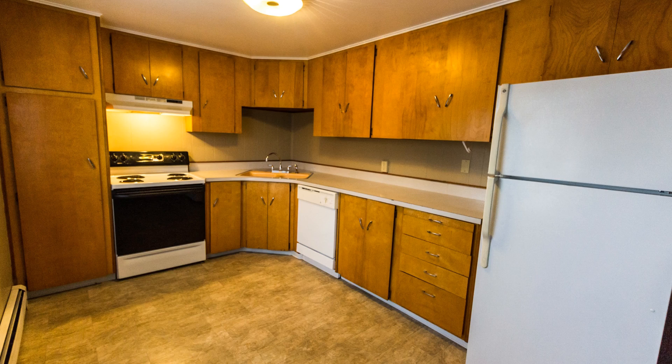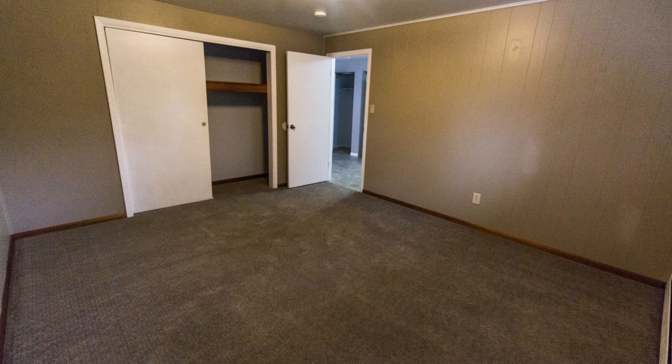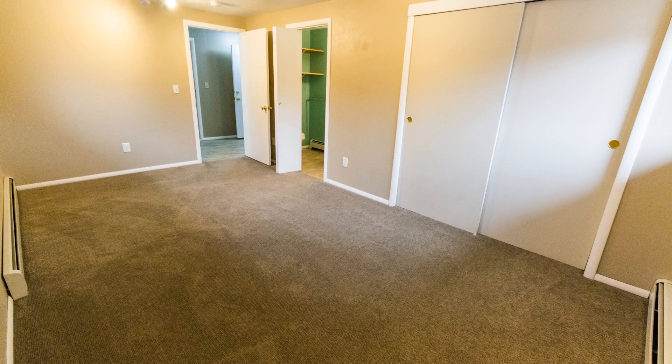The kitchen offers plenty of storage as well as a dishwasher and a fridge. Both bedrooms are ample in size and flaunt nicely carpeted floors, roomy closets, and windows that let in plenty of natural light.